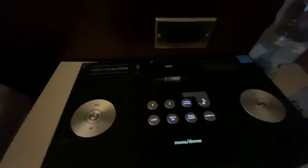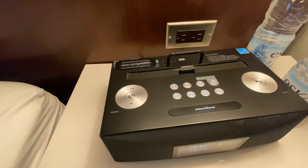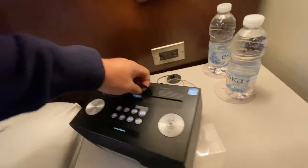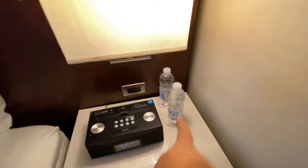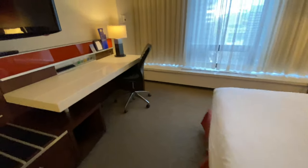This has the old 30-pin connector for the iPhone, but I don't see any USB or anything on here, so you're gonna have to use your own. A couple bottles of water are already sitting here, so I'm assuming I don't have to pay for that, which is kind of nice.